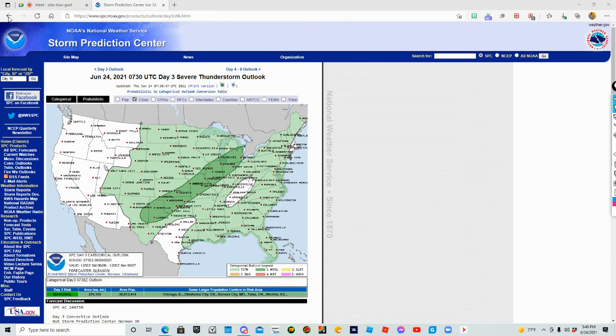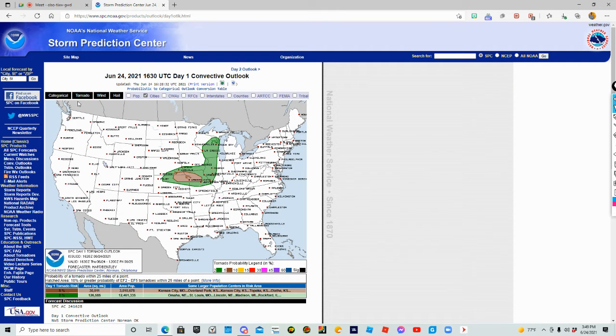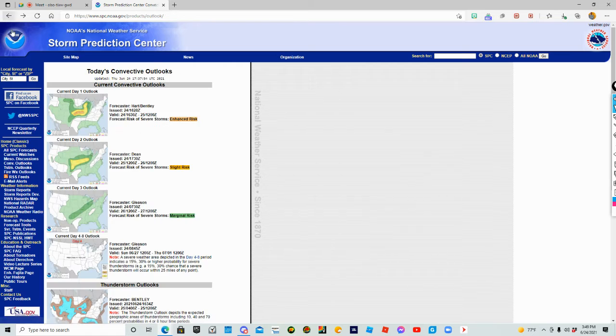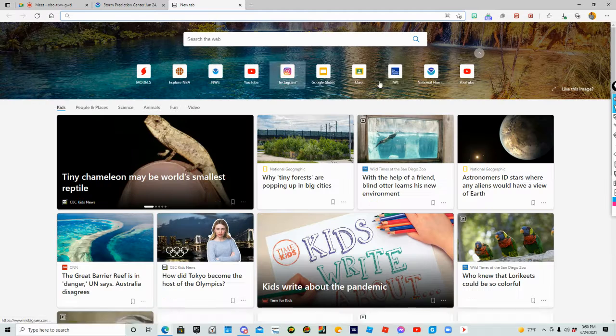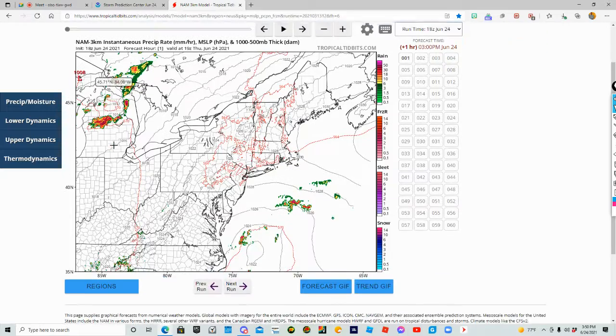Thank you all for watching. This is going to be an enhanced risk. Could we go moderate? Right now I don't think so — I think we're just going to stay at an enhanced risk. Tomorrow we will be doing another video. This one was a little bit short; tomorrow will be more of a regular video with our green screen, so stay tuned for that.